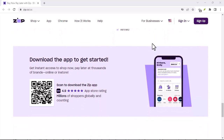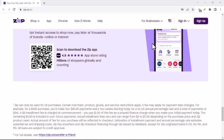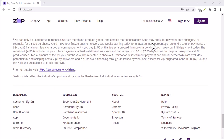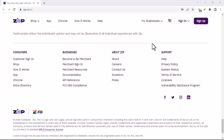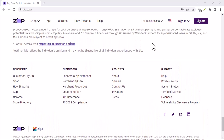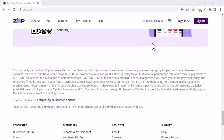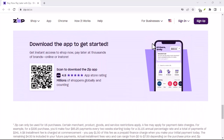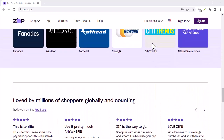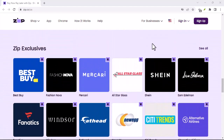Beyond the fees, let's talk about something even scarier: the debt spiral. When you miss payments, the interest starts adding up. This can quickly turn a manageable amount into a mountain of debt that feels impossible to conquer. Remember, Zip Pay isn't free money — it's a loan with interest attached. If you keep pushing payments down the road, you'll end up paying way more than you initially borrowed.